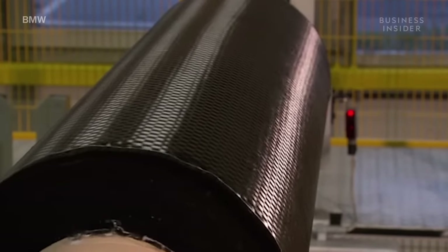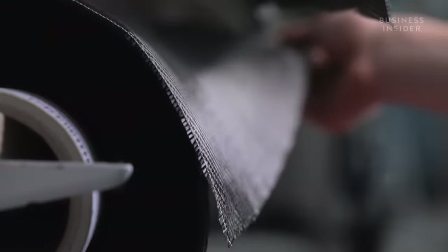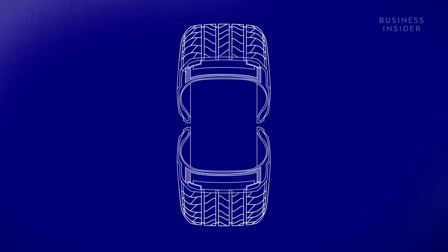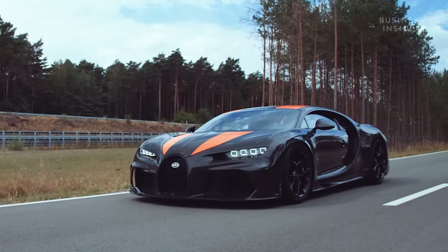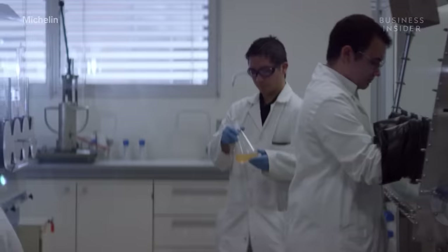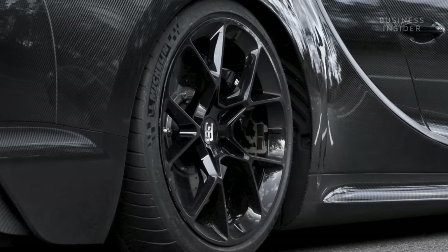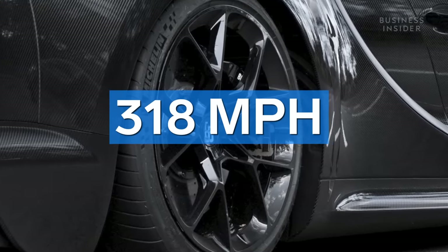Bugatti chose every engineer's favorite weight-saving material: carbon fiber. It can be 10 times stronger than steel, but five times as light. After adding a thick layer under the tire's carcass — the layer of rubber below the tread responsible for absorbing shock — Bugatti's engineers had to test it. To make sure the tire could handle 300 miles per hour, they brought it to Michelin's Aircraft Test Center in North Carolina, using the same test bench used by companies like NASA. They found it could handle up to 318 miles per hour before warping.